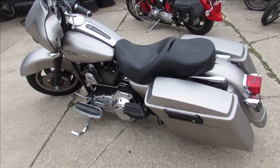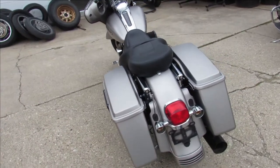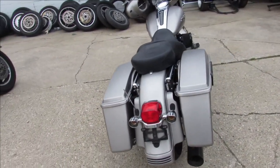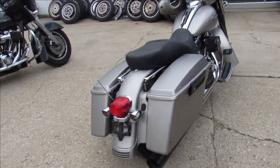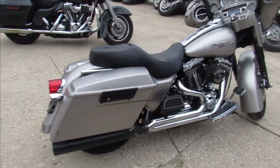Again it's got that Screamin' Eagle motor, S&S intake and more, strong running Screamin' Eagle Street Glide guys. Come and get it, we'll get it done. We got Guaranteed Financing, give us a call it's 810-648-9500.